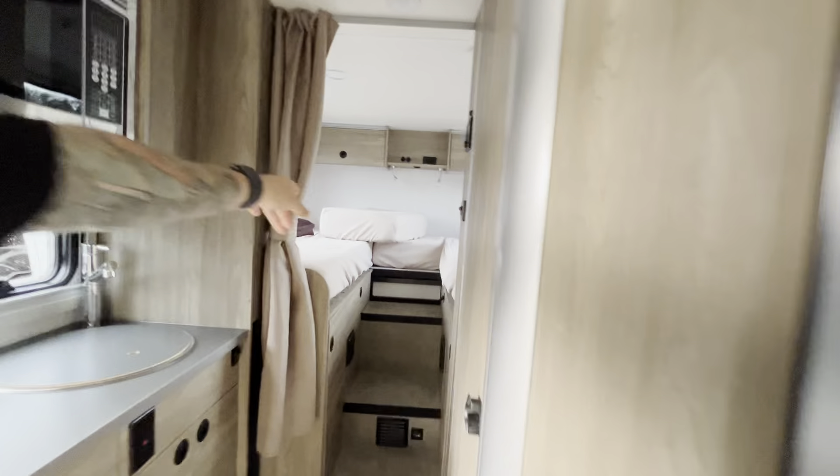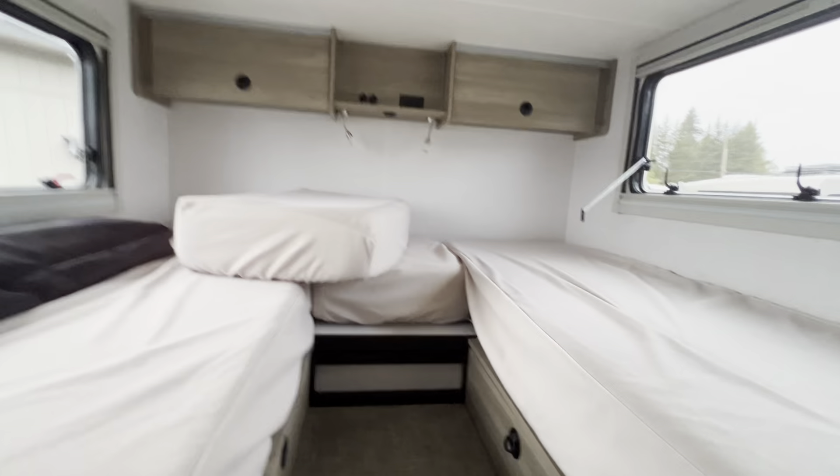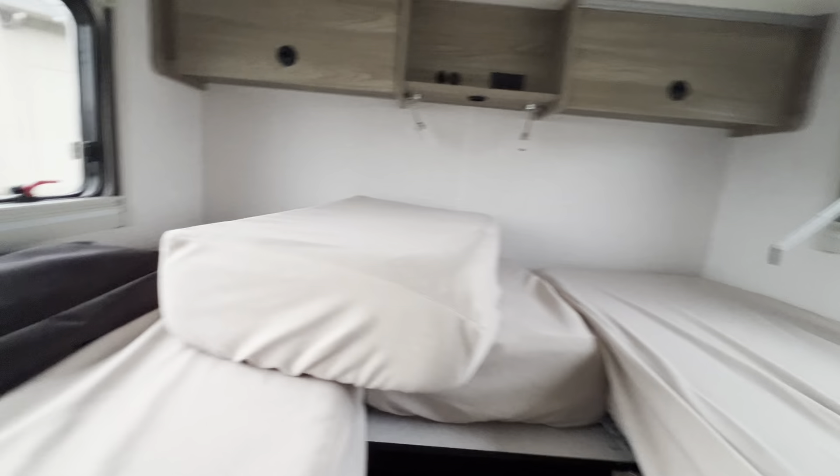We're going to come back here — Dustin's going to show you the bed system. Nice queen. It does make into a large bed, or you can just have the double twins.